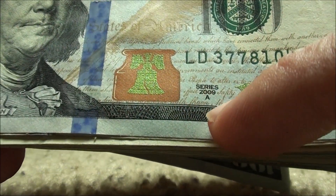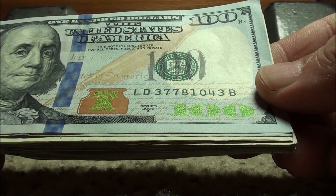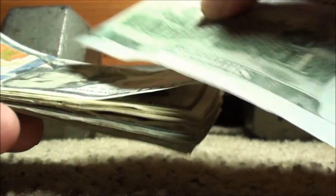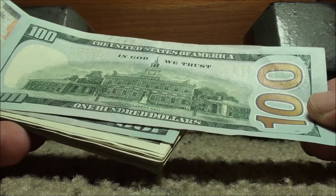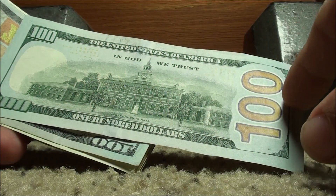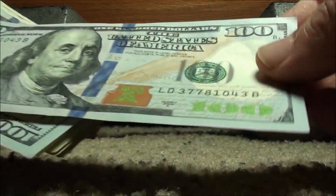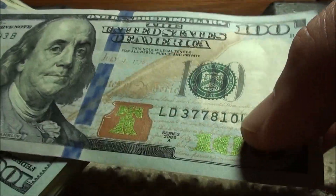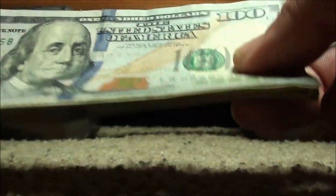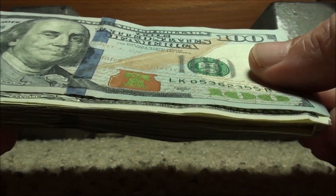This first one — you can see Series 2009A, serial number 37781043. Nothing special. I like to always turn it over on the back too and get a visual. Sometimes they're called misaligned errors — it's like a shift in the printing where you'll see the borders are way off. You also look for the seals if they're really off-center, and sometimes some of the numbers in the serial number will be raised or dropped real low. Next one: 2009A again, 05362355. Nothing special there.